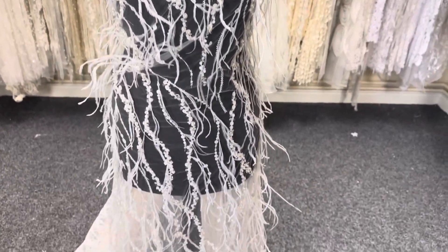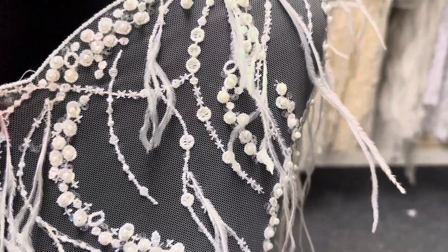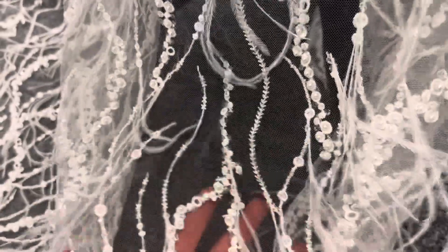Good afternoon from Bridal Fabrics. Today I want to tell you about a really spectacular ivory bridal lace called Ludmilla. The base is an ivory tulle, and it's got this organic structure of beading and embroidery running through the body of the lace.